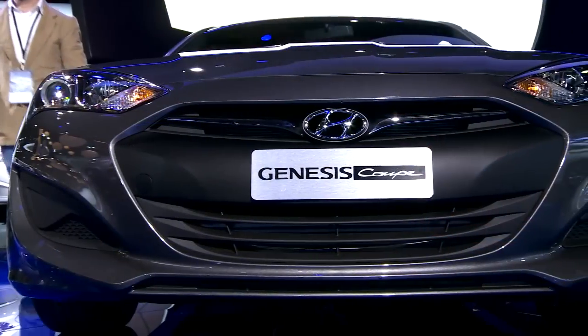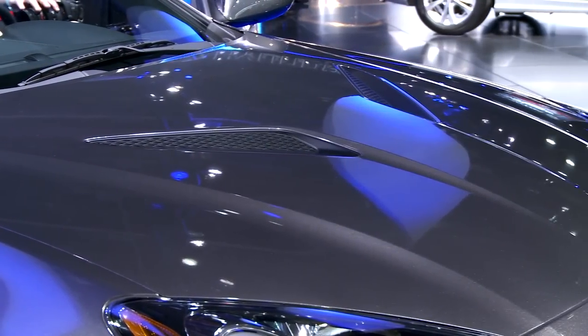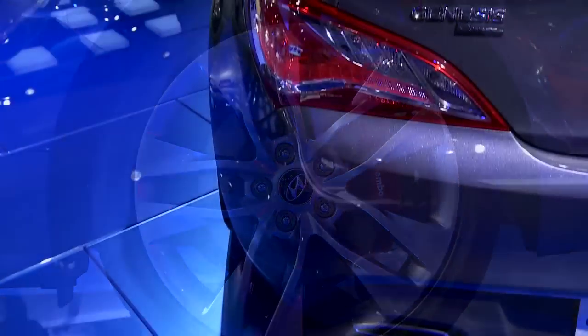They have a whole new front end with a bigger, larger grille, redesigned headlamps, and these faux hood vents. And then on V6 models, there will be available DRL LEDs. Running around the vehicle, we have new wheels, and in back there are some LED tail lamps.